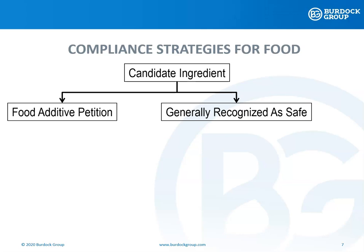Under sections 201-S and 409 of the Federal Food, Drug, and Cosmetic Act, any substance that is intentionally added to food is a food additive. Food additives are subject to pre-market review and approval by FDA through the food additive petition process, unless a substance is generally recognized among qualified experts as having been adequately shown to be safe under the conditions of its intended use. This path is known as generally recognized as safe, or GRAS. The basis for both a food additive petition, or an FAP, and a GRAS determination is the safety profile of the ingredient when used as intended.